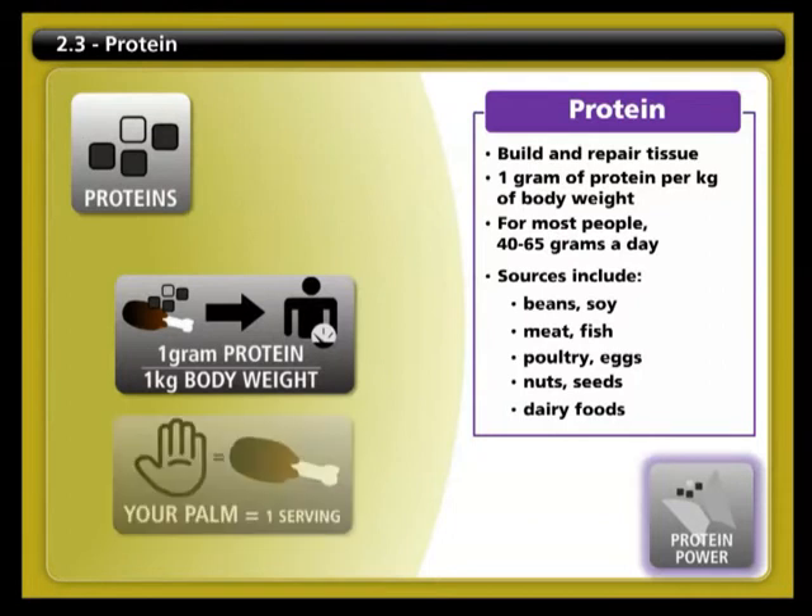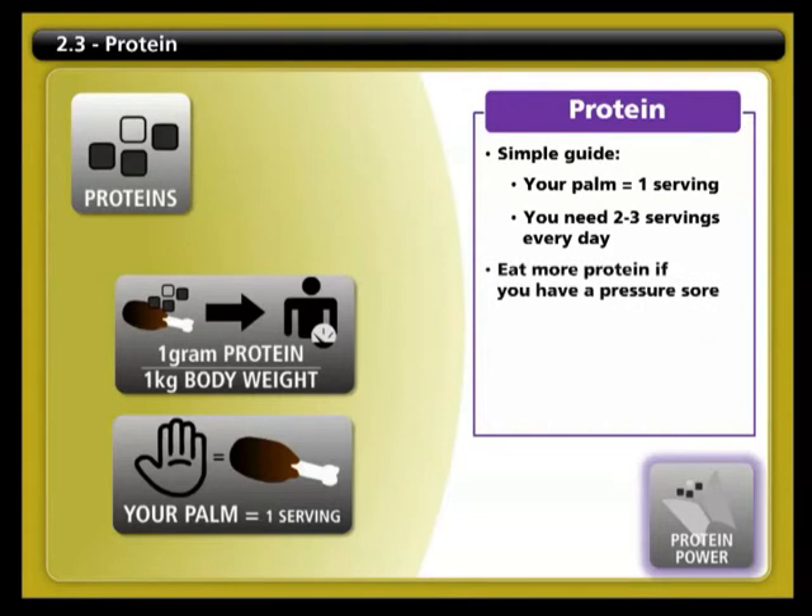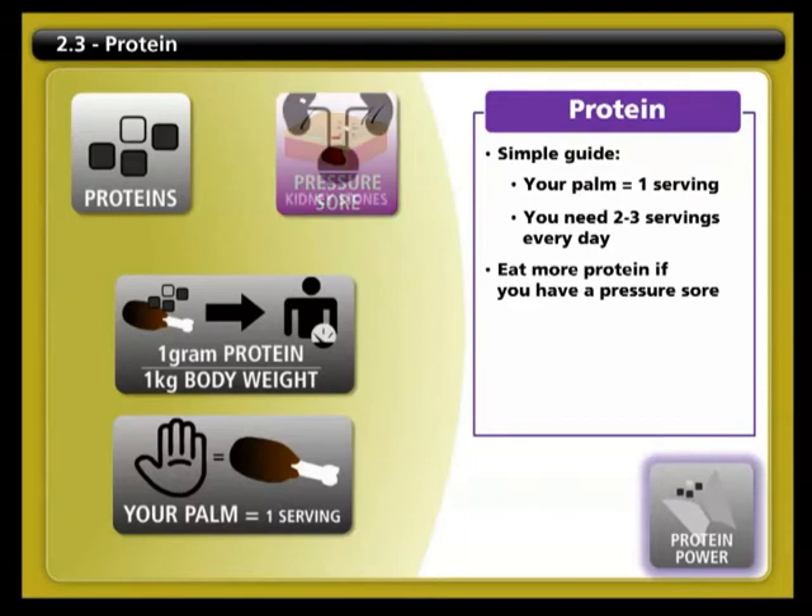If you want a simple guide, use your own protein meter — the palm of your hand. The size of the palm of your hand equals about one serving of protein, and you need two to three servings every day. You may need to increase your daily protein intake by 50 percent if you have a pressure sore or if you're trying to build muscle or gain weight. It's important not to exceed the recommended daily intake of protein, as too much protein may contribute to the development of kidney stones.